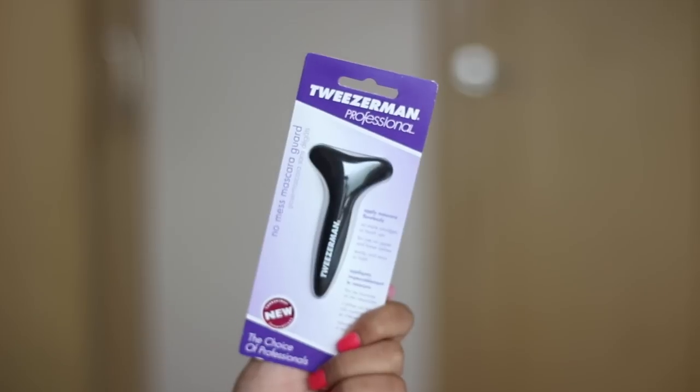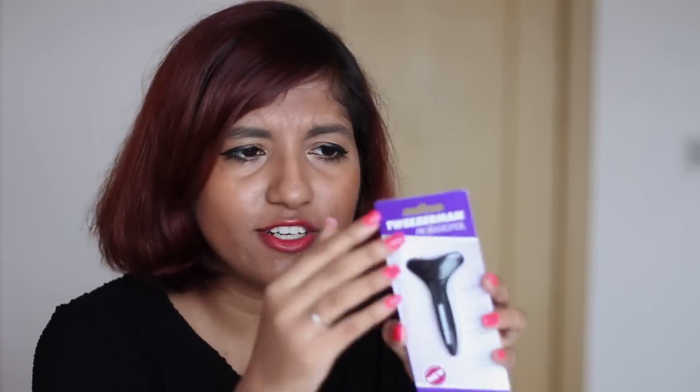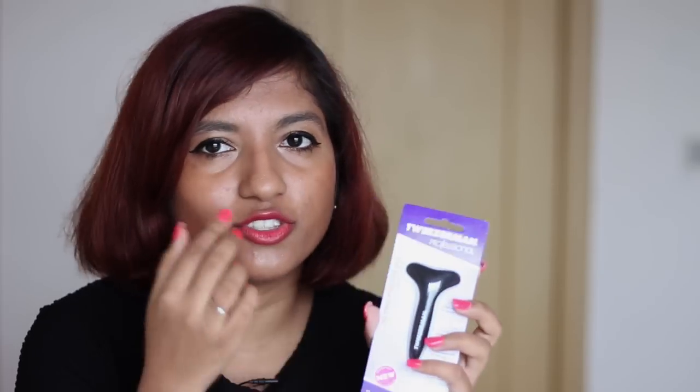And in the future that mascara mess won't happen because of the Tweezerman Mascara Guard — no more smudges or touch-ups, for use on upper and lower lashes. You just hold this underneath your eye and apply your mascara — it makes things very easy. I haven't opened it yet but I'm looking forward to trying it because I'm sure it'll make my life much easier.